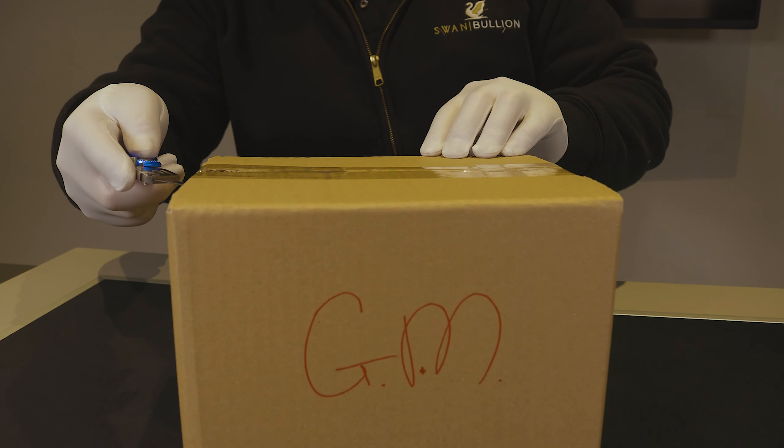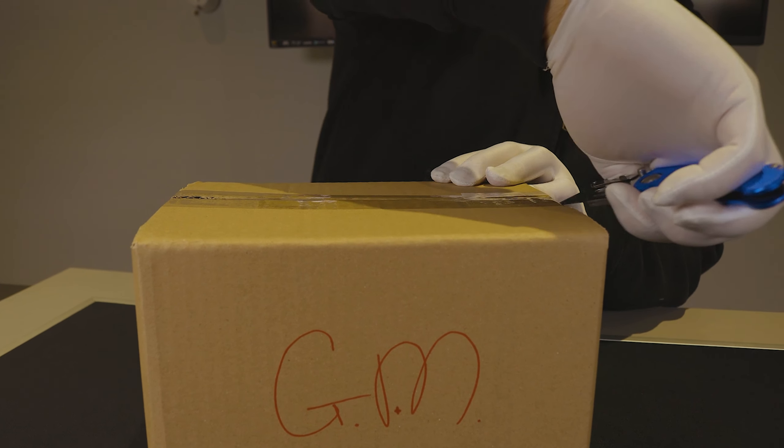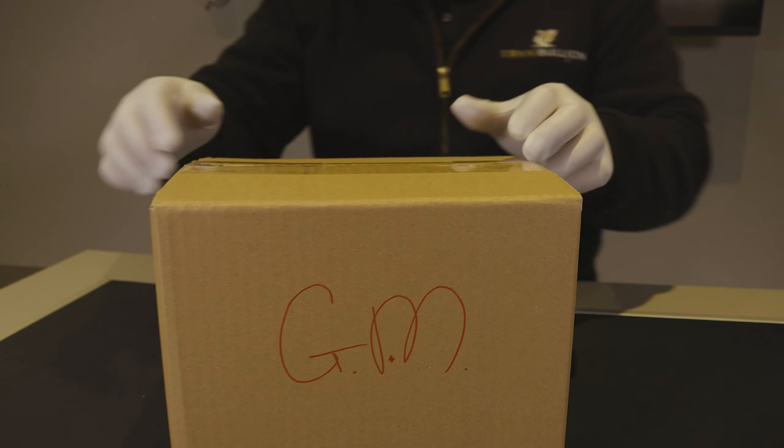Now this is a new series to Germania Mint. It's also the first coin that they've done that incorporates the Euro currency, more specifically 5 Euro.